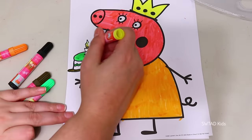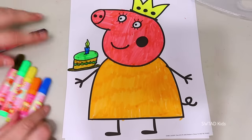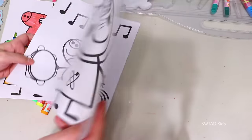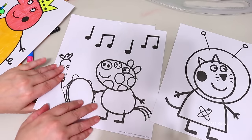Don't worry Mommy Pig! I'll draw you your cake right here! Friends, my sister is here and she wants to help me color!